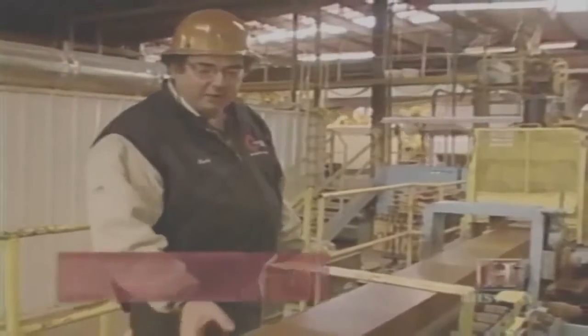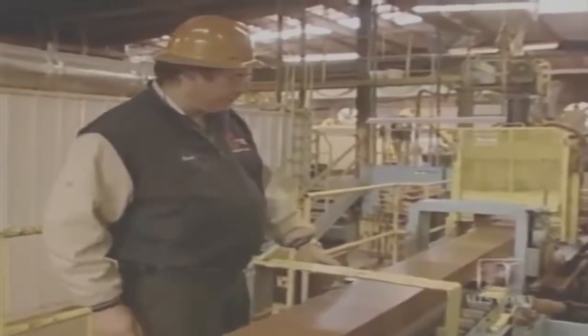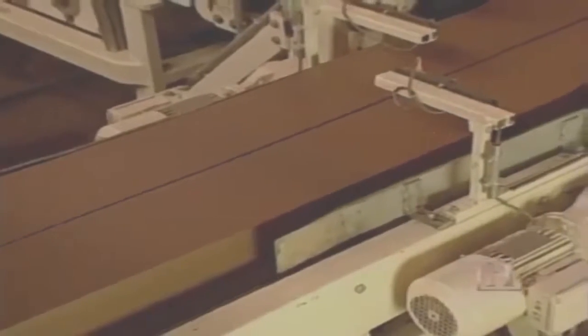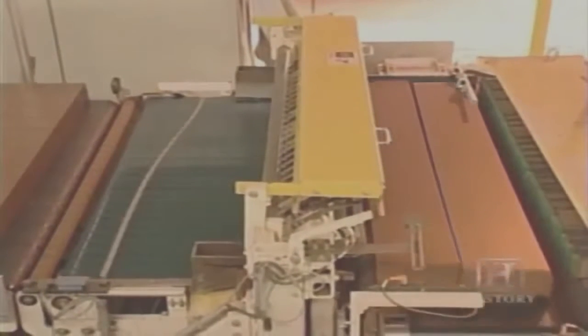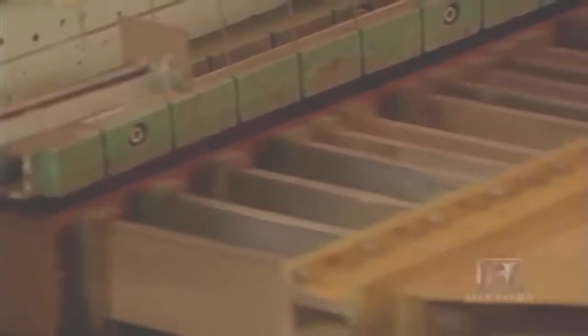The bricks coming out of the extruder at a rate of about a ton a minute are stiff but still soft. They go to the slug cutter, where they're cut into long slugs. The 65-inch long slugs are moved into position on a conveyor belt and stopped using laser sensors. They're then moved forward into position to be pushed hydraulically through wires to form the final brick shape. In much less time than it would take to produce one handmade brick, over 50 bricks are formed and ready to be stacked.